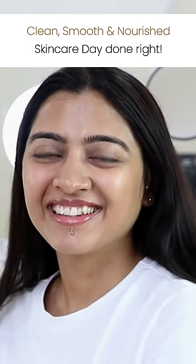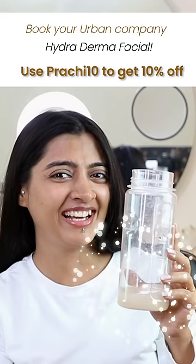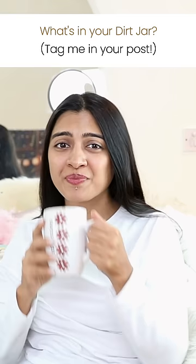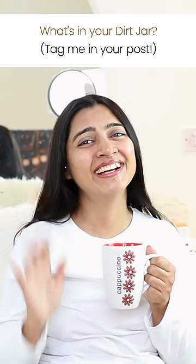Do you see how my face looks clean, smooth, nourished? It's a total transformation and so satisfying to see all the dirt here. So go book your advanced hydradermal facial at Urban Company today and see how your dirt jar turns out. Thanks and bye bye.